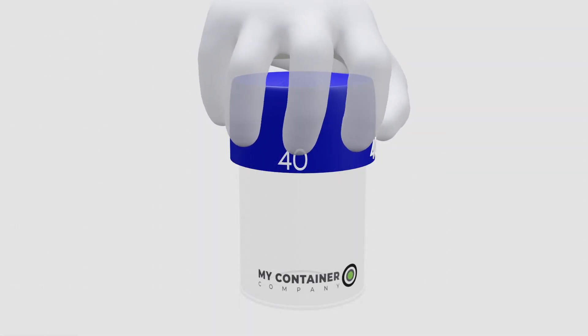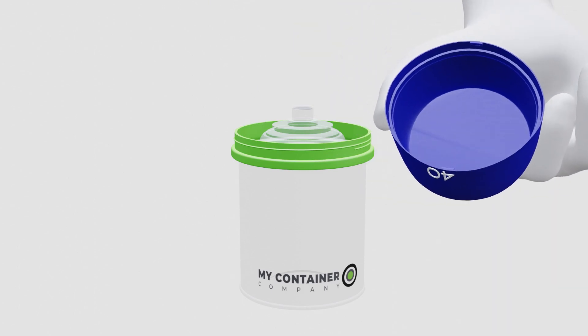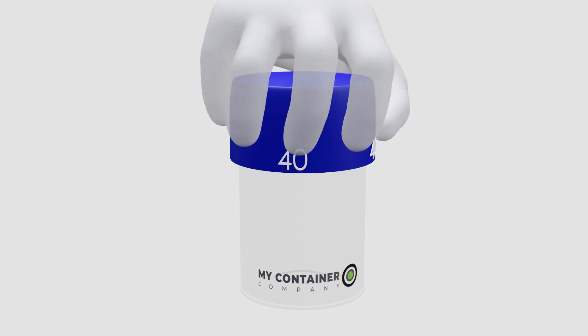Design 40 is another of our beautiful pop-off tops. In this case, squeeze the top and undo it. Put it back and you're good to go.